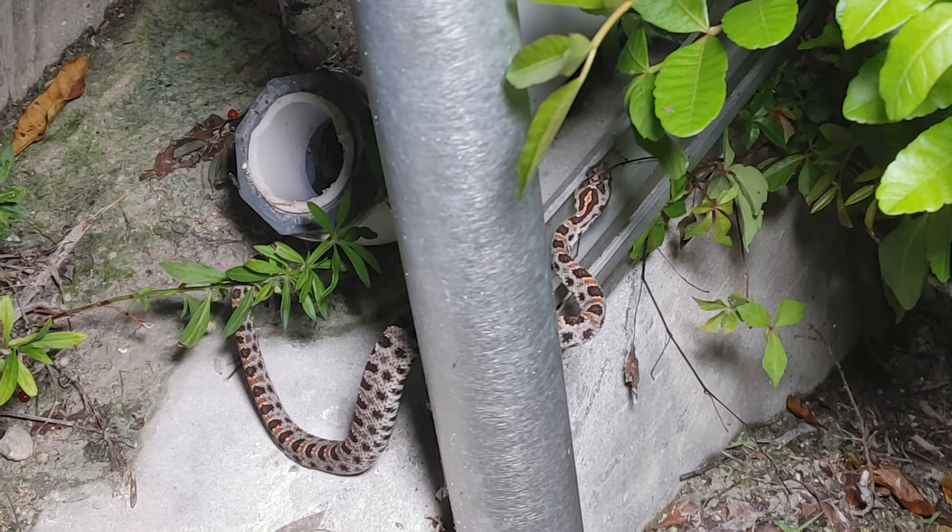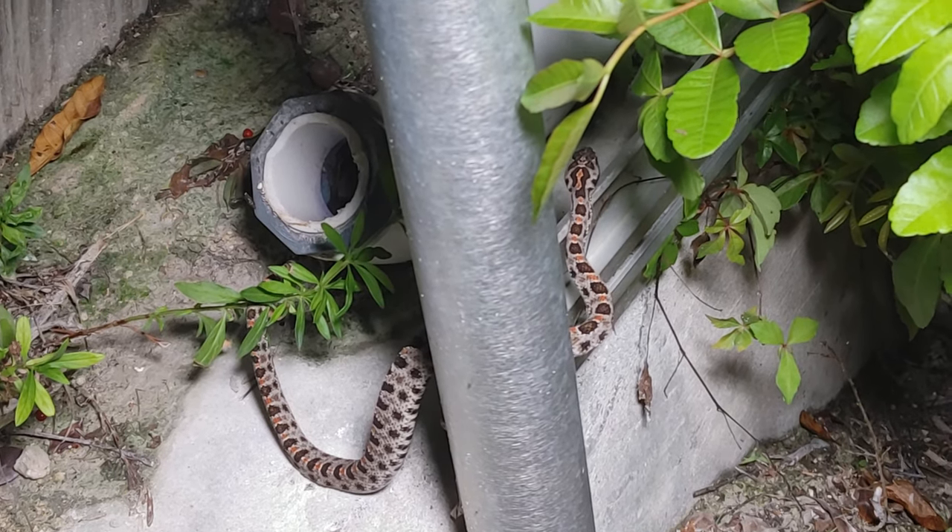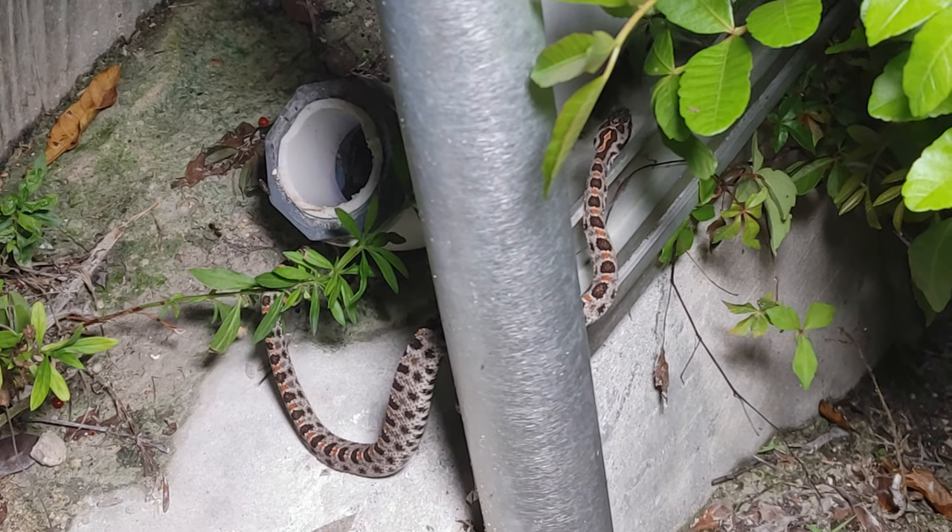Turning out to be a good night for snake diversity. Those rains the past couple of days sure helped. There he goes.